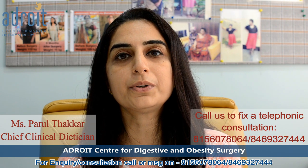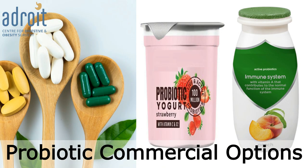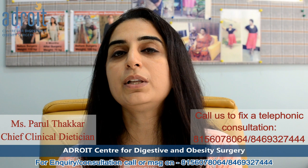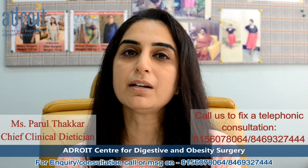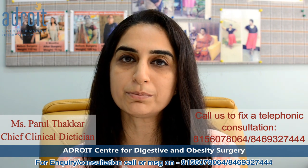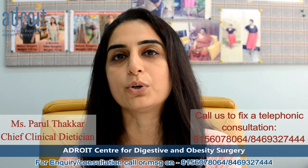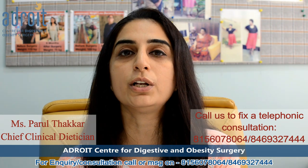Relying on commercial probiotic options like probiotic tablets, probiotic yogurt, probiotic milk, and probiotic drinks will not work. This may be a good option to improve certain medical health conditions on a short-term basis, but they are not likely to improve your gut bacterial health on a long-term basis.